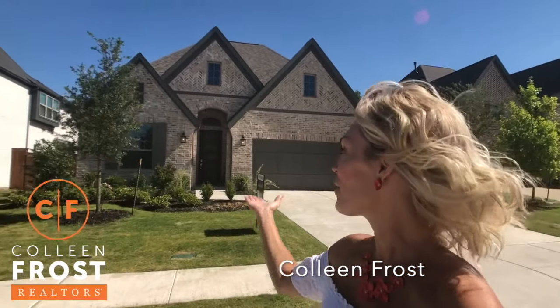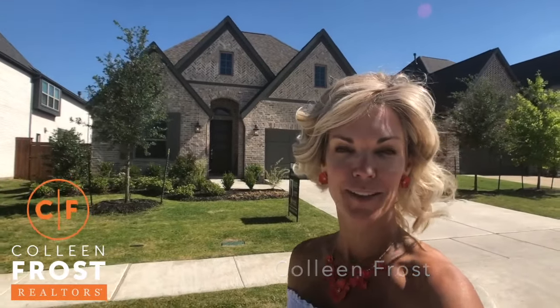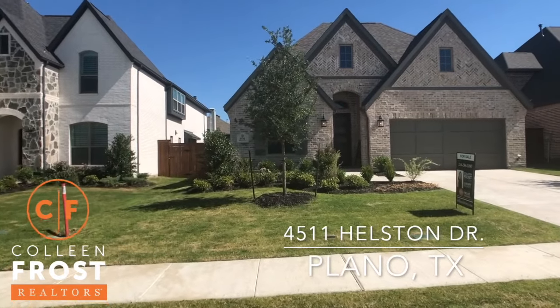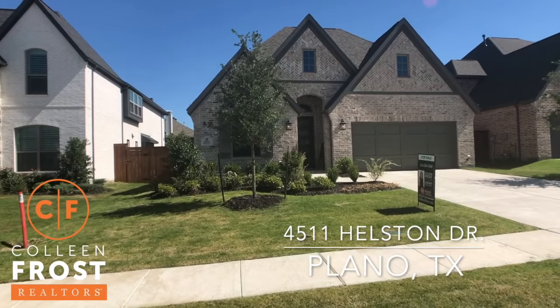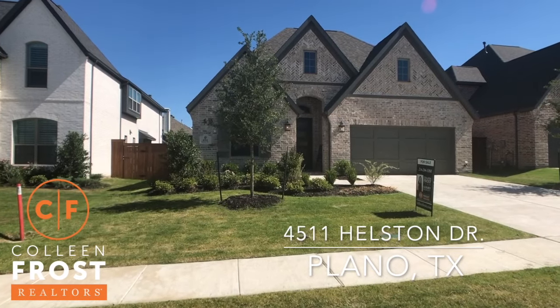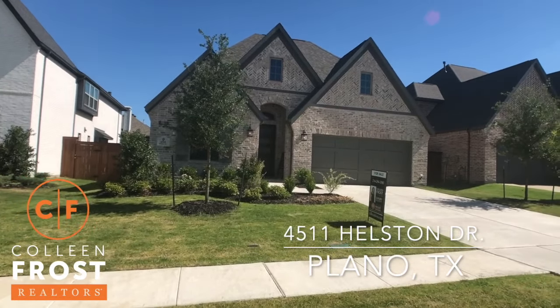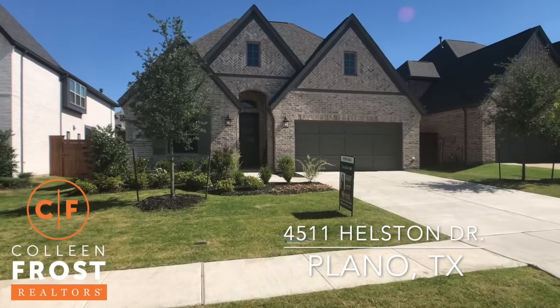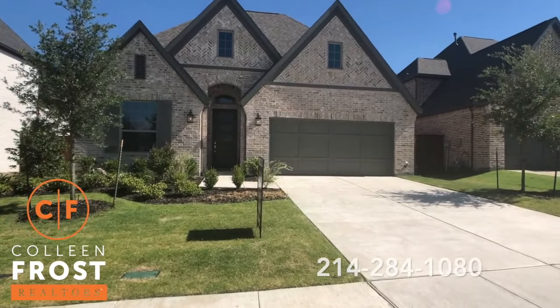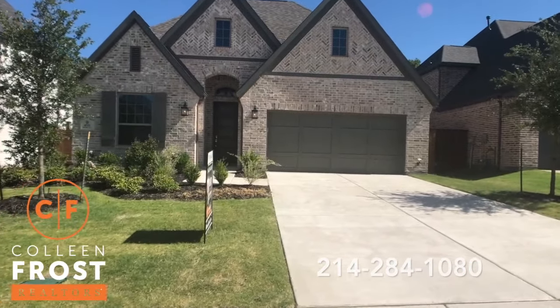Hi, I'm Colleen Frost. I want to welcome you home to our brand new listing. We are at 4511 Halston Drive. This is a gorgeous custom Shattuck one-story, and we are conveniently located in the heart of Plano, just off of Hedge Coat, to the west of Coit, between Coit and Ohio.